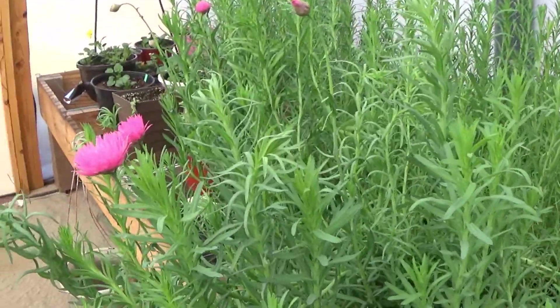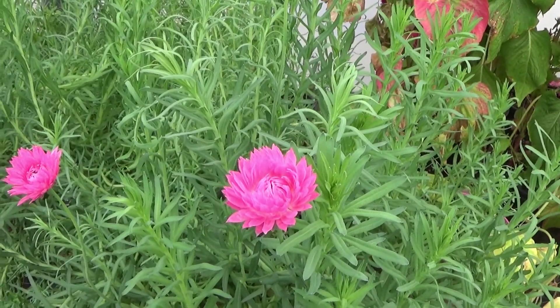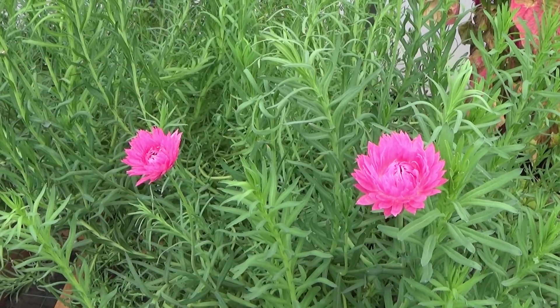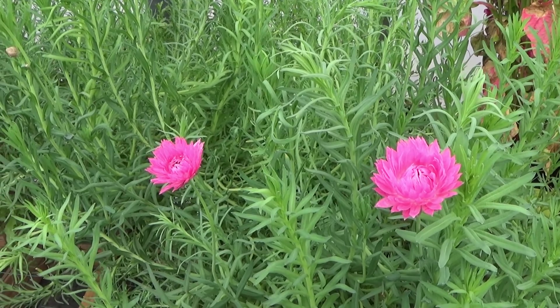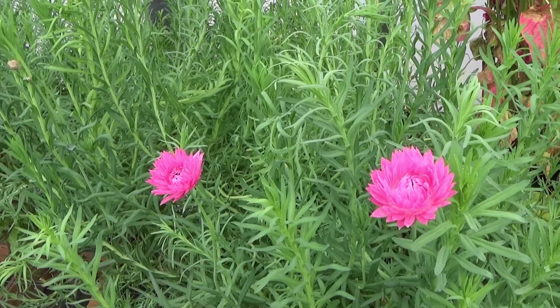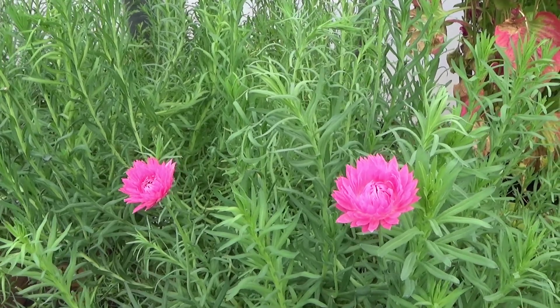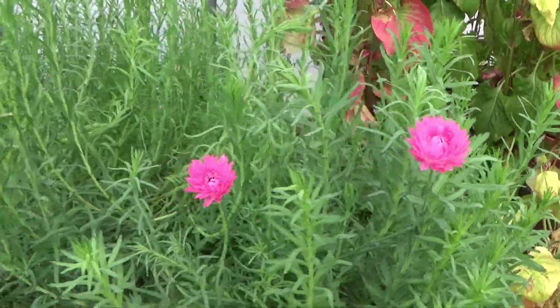My paper daisies here are starting to open. If these don't get enough light, they won't open. What I'm noticing is that sometimes even on cloudy days they're still opening because this plastic, being that it's white, is reflecting the light inside. So they are still opening even on cloudy days.